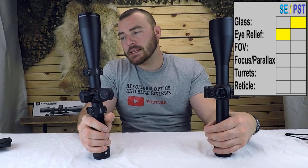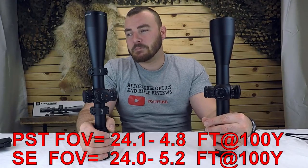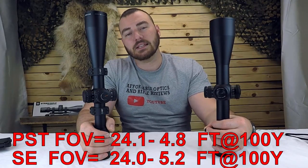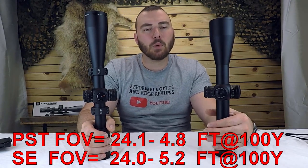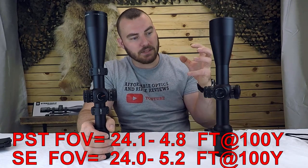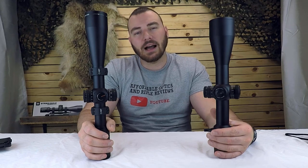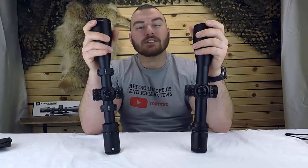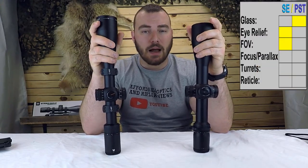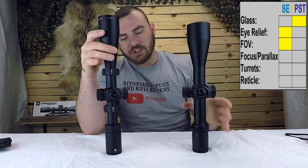Next we have field of view, which is an often overlooked part of any optics comparison. Both of them are very, very close. At the lowest magnification, the PST has 4.8 feet of diameter at 100 yards and the Strike Eagle has 5.2 feet — a little bit more on the Strike Eagle, which you'd expect as it's a bigger optic. At the highest magnification, the PST has 24.1 and the Strike Eagle has 24.5 — very marginal differences. I give the point to the Strike Eagle, but it's a very marginal advantage.